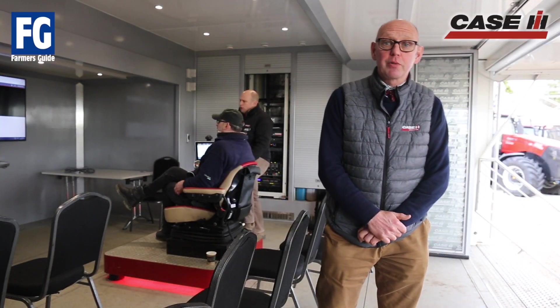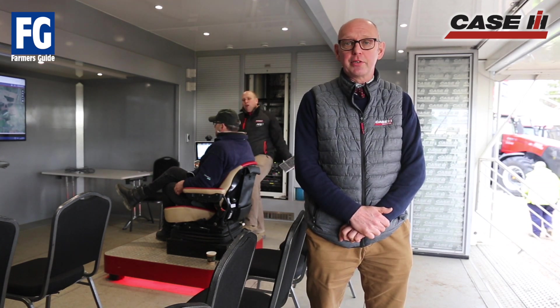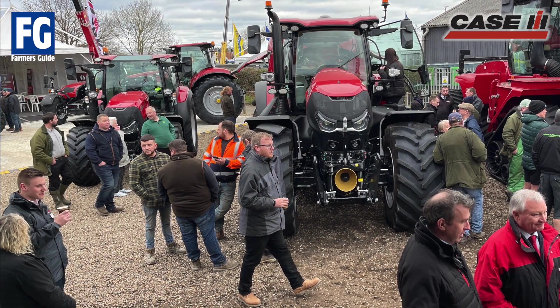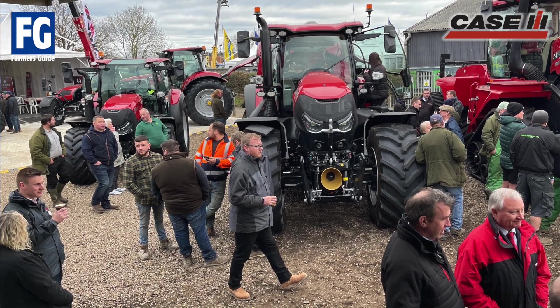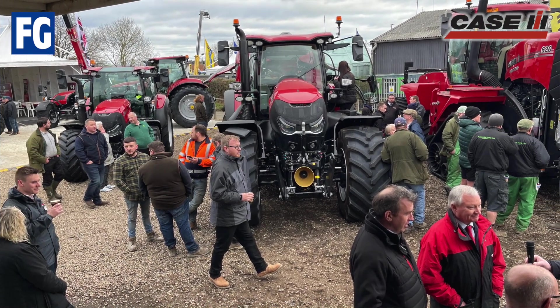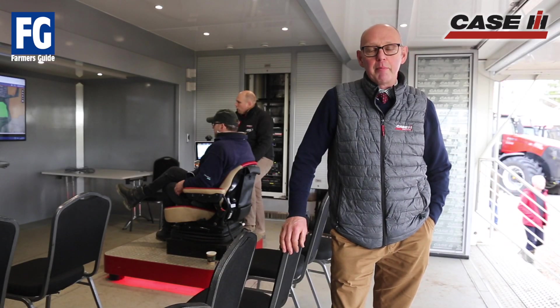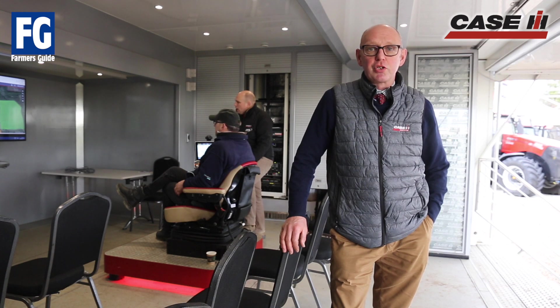Hello, my name is Ed Perry. I'm the General Sales Manager at Ernest Doe Power and the Case IH Brand Manager. We're here today on our Case IH stand at the Doe Show. We've got pretty much every product appropriate to the UK market from Case IH here on the stand. We've got all our area sales managers and branch managers from the nine Doe Power branches and we've got a really good presence from the manufacturer from Case IH.